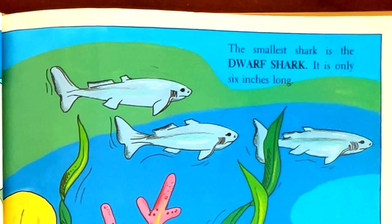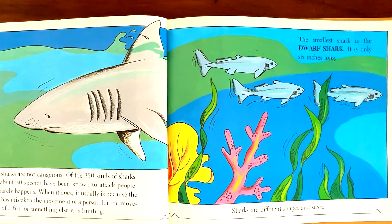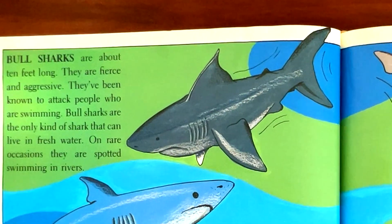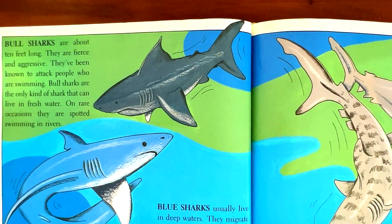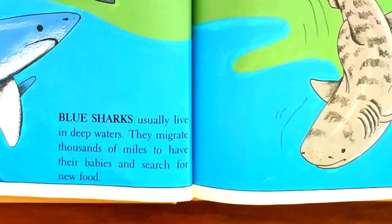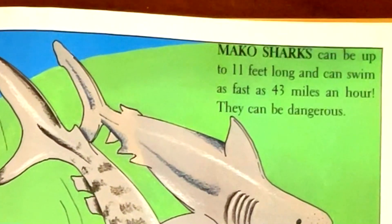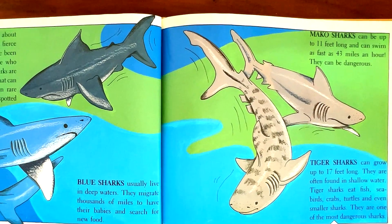The smallest shark is the dwarf shark. It is only six inches long. Bull sharks are about 10 feet long. They are fierce and aggressive. They've been known to attack people who are swimming. Bull sharks are the only kind of shark that can live in fresh water. On rare occasions, they are spotted swimming in rivers. Blue sharks usually live in deep waters. They migrate thousands of miles to have their babies and search for new food. Mako sharks can be up to 11 feet long and can swim as fast as 43 miles an hour. They can be dangerous.